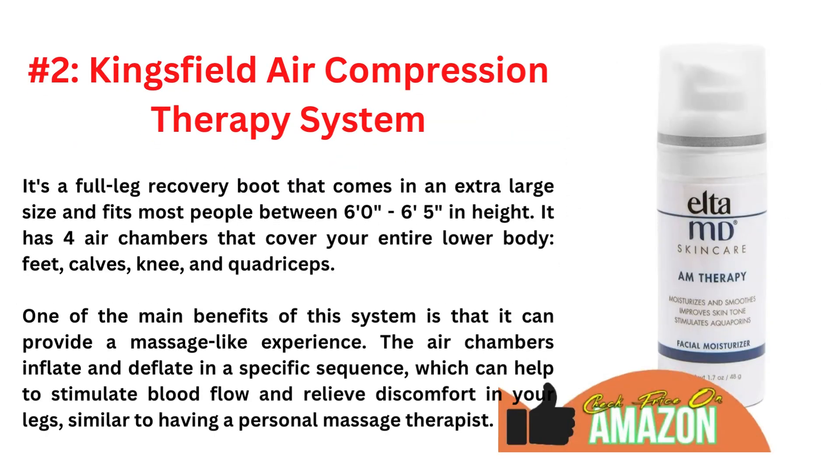Second is the King's Field Air Compression Therapy System. It's a full leg recovery boot that comes in an extra large size and fits most people between 6 feet 0 inches to 6 feet 5 inches in height. It has 4 air chambers that cover your entire lower body: feet, calves, knee, and quadriceps.